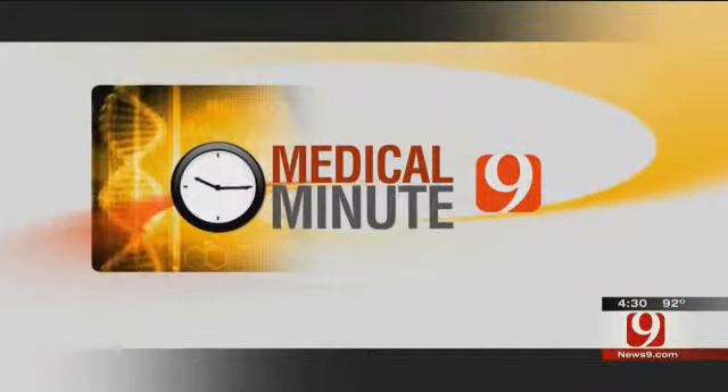News 9's Angela Bucklew tells us why One Oklahoma advises you to ask your doctor about a continuous nerve block. It's in today's Medical Minute.